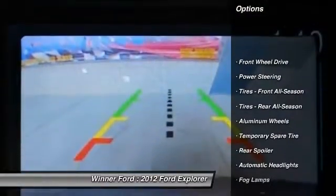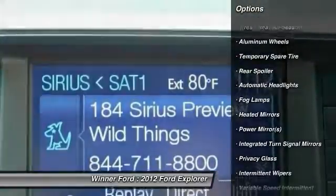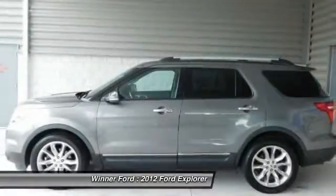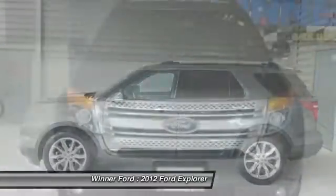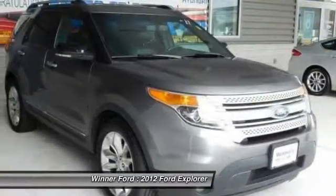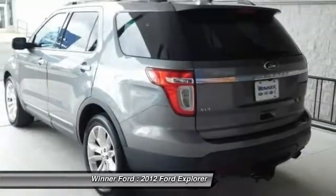Keyless entry, traction control, anti-lock braking system, stability control, steering wheel audio controls, leather wrapped steering wheel, Bluetooth, power steering, adjustable steering wheel, driver airbag. This isn't just a vehicle. It's an experience. So stop in for a test drive today.